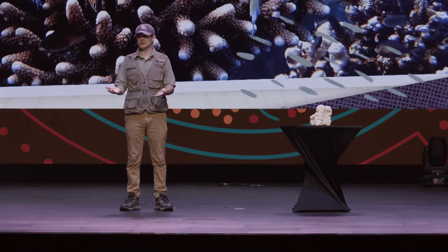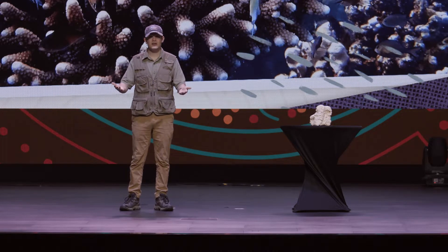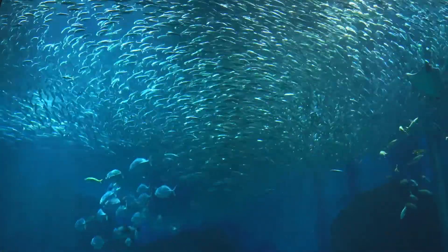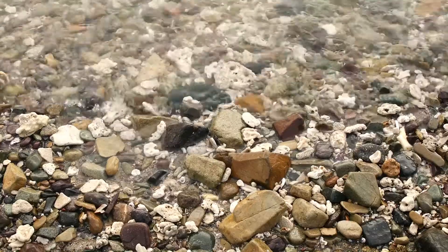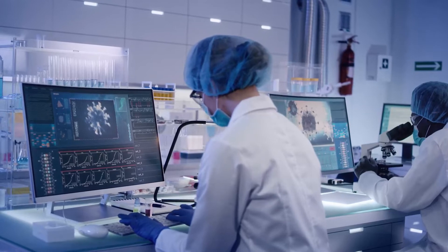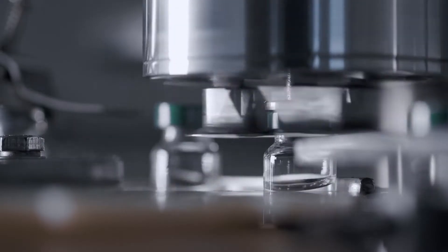God makes everything for a reason, to bring him glory, and his creation helps us too — that's true for coral reefs as well. The reefs provide homes for many ocean creatures, and they keep our shores from washing away. Scientists are even discovering that they can make medicines from different parts of coral reefs. These medicines might even be able to help treat diseases like cancer. I'm glad God made coral — how about you?